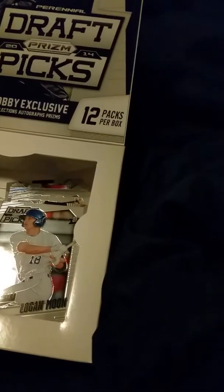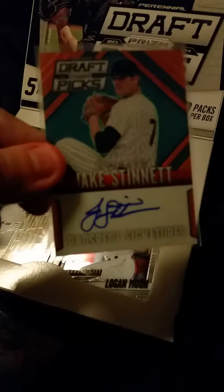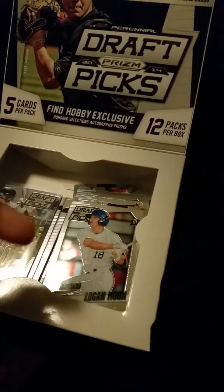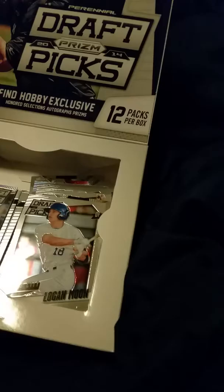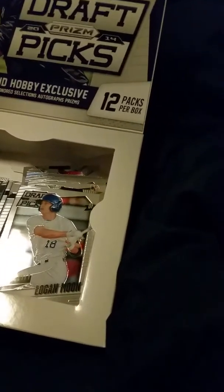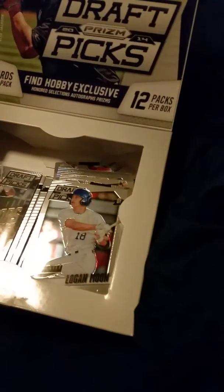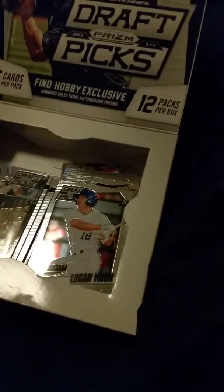I came up with four autographs in this box. Jake Stenet, who is numbered /60 — hopefully he ends up being a very good pitcher. Derek Fisher, numbered /150. Then we have Sean Newcomb, numbered /199. And finally, we have Justice Sheffield, who unfortunately is not numbered. So it was a pretty cool box to open.